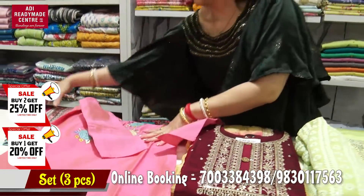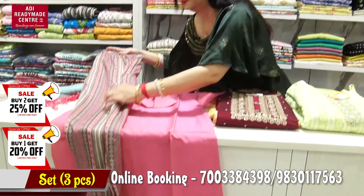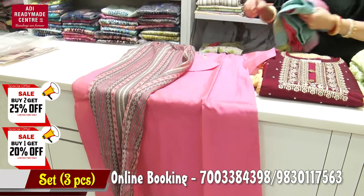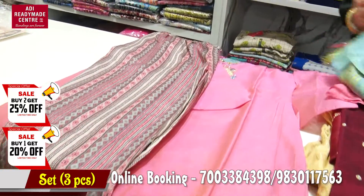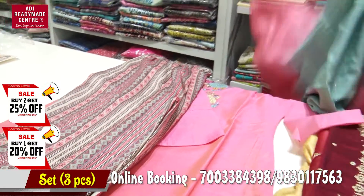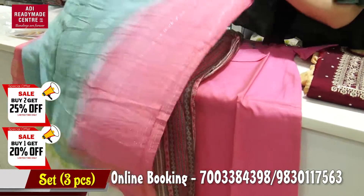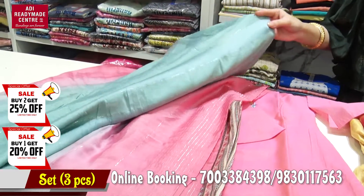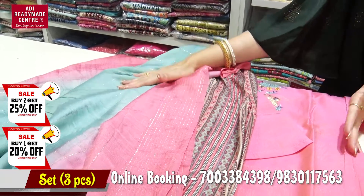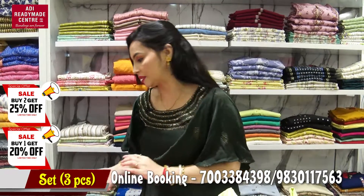This is a pant. The pant is very beautiful. The pant is pink and blue. This is a 2-piece set — this is a complete print set, which is 20% off or 25% off.